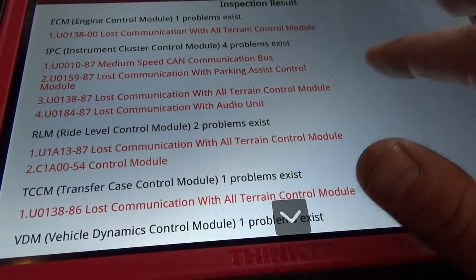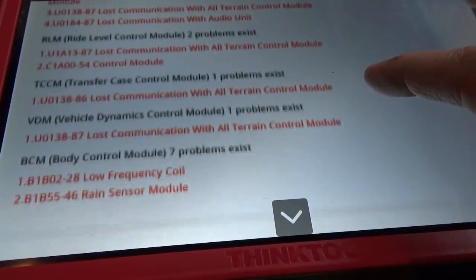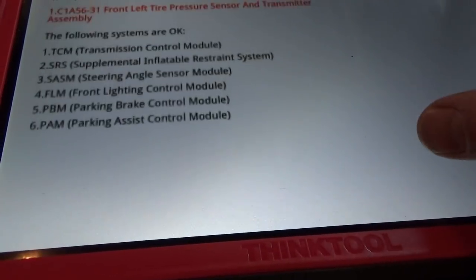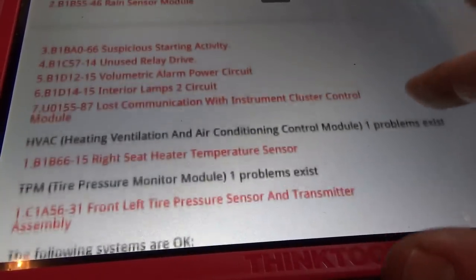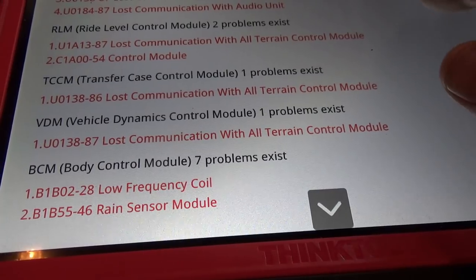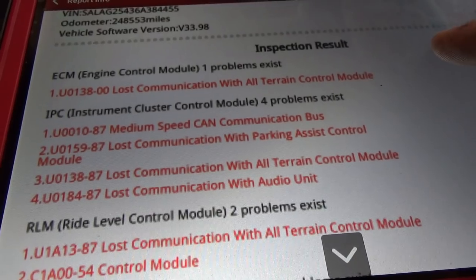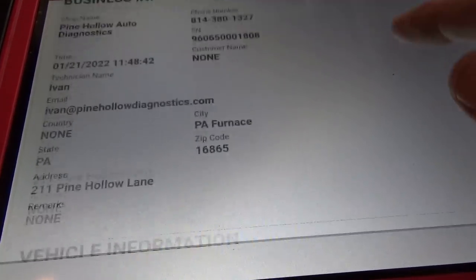ECM and IPC show lost communication with audio unit — so they're trying to talk to the audio unit, it's just not turning on and not responding. BCM also shows lost communication with instrument cluster control module. There's also a medium speed CAN communication bus code — not sure why the instrument cluster is reporting that.